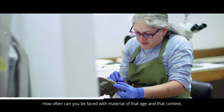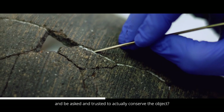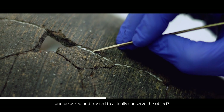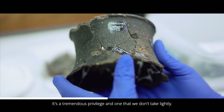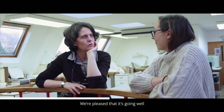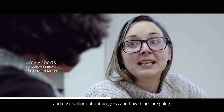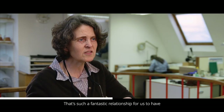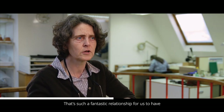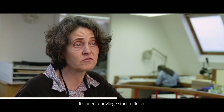We were trying to understand the helmet and the headdress better in terms of how they were put together and how they were made. How often can you be faced with material of that age and be trusted to actually conserve the object? It's a tremendous privilege and one that we don't take lightly. It's been a fantastic project for the students. We're pleased with how it's going, and the relationship of liaising with Amy for advice and observations has shown students that we don't work in a vacuum. We're delighted to have the object in the workshop — it's been a privilege start to finish.